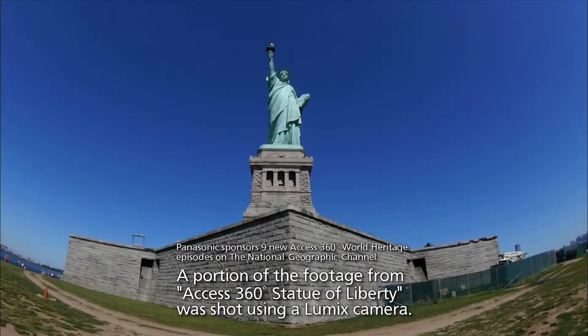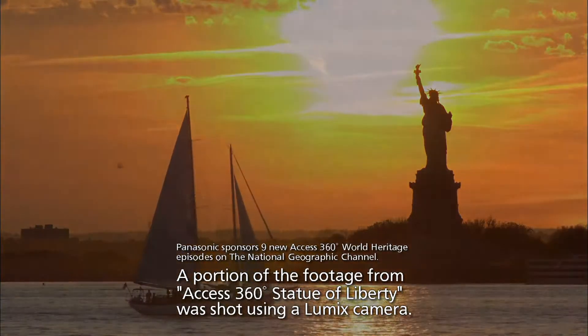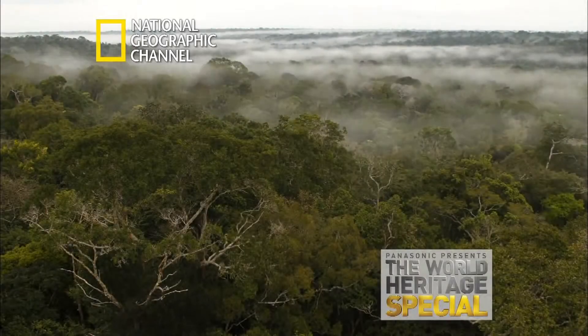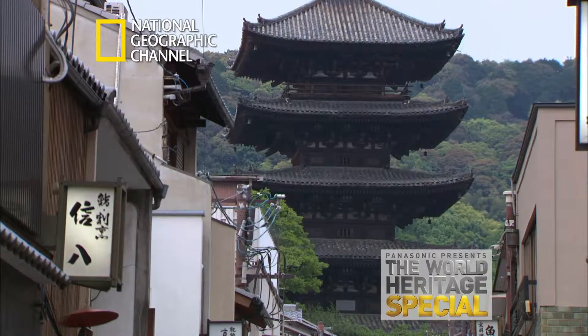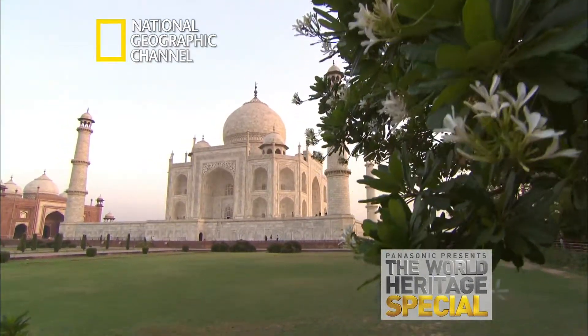Embracing all the treasures on Earth, Panasonic provides audio-visual technologies and also supports the National Geographic Channel's World Heritage Special, helping people communicate and share the beauty of the World Heritage. Panasonic. Ideas for life.